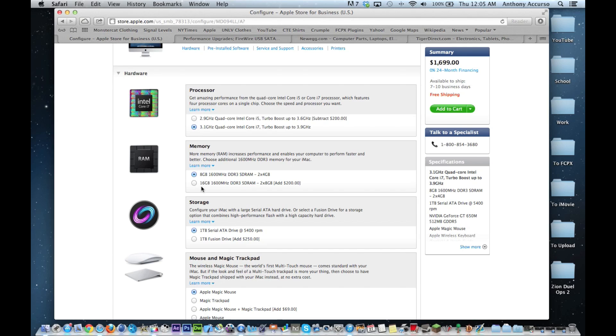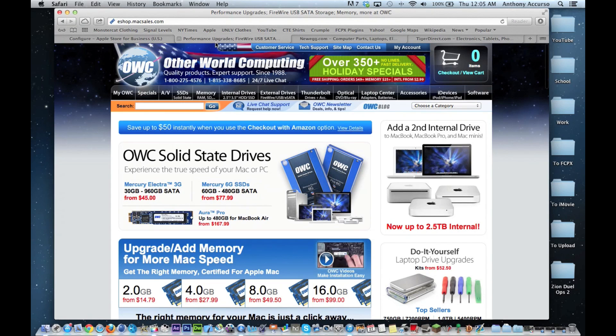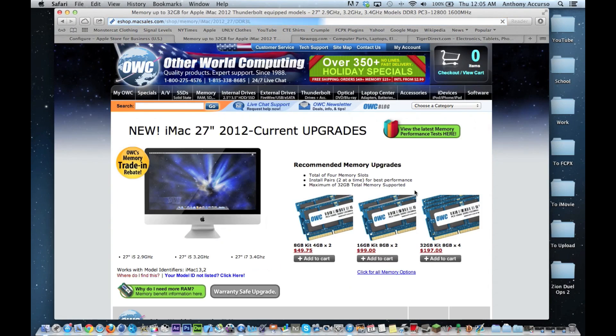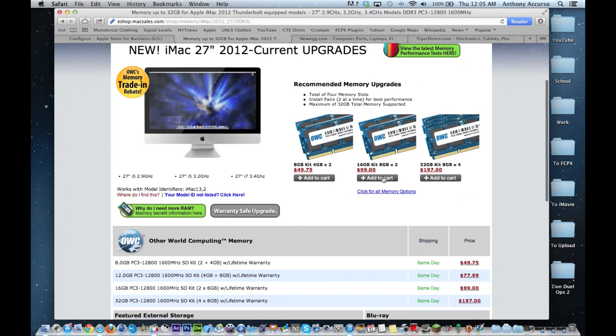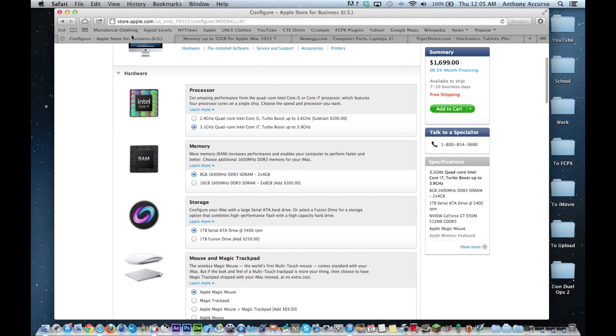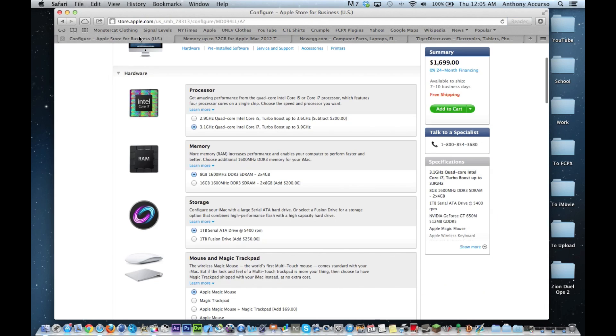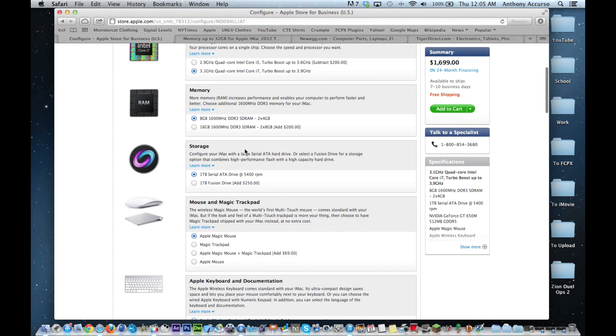In terms of memory, I would highly recommend upgrading your memory to 16 gigs, but not from Apple. Do not buy RAM from Apple — Apple is the biggest ripoff when it comes to memory, and I'll show you exactly why. If you go to OWC, OtherWorld Computing, which is MaxSales.com, and you click on the iMac and the current one, you can see you can get 16 gigabytes of RAM for only $100 less than what they want. I would recommend buying it from here.